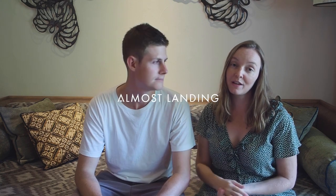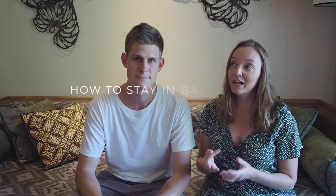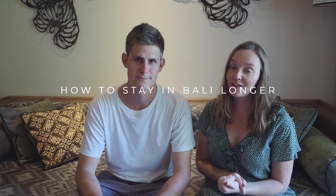If you're wondering if you need a visa for Bali, how to get a visa on arrival, or if you need to extend your visa, then this is our experience of having done all those things.